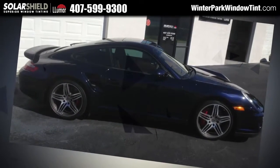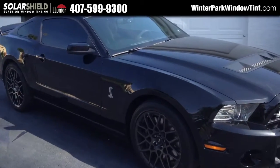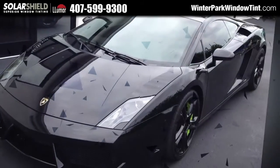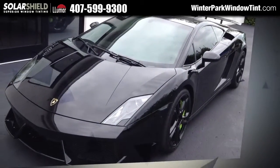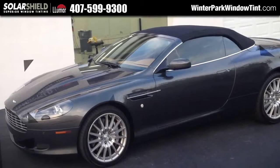The secret behind long-lasting, effective window tint is simple. If you want to have tint that won't bubble, peel, or discolor, you have to start with the highest quality films available. Then you have to install it with precise consistency, taking every detail into consideration for your vehicle. Do this and you'll get a perfect tint every time.